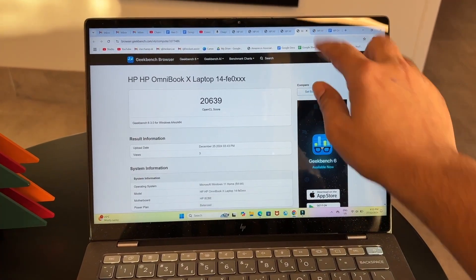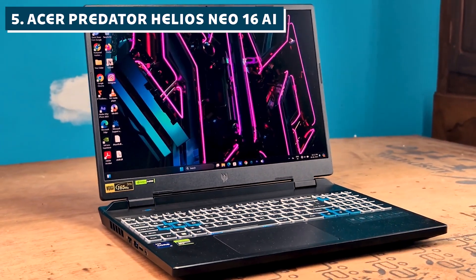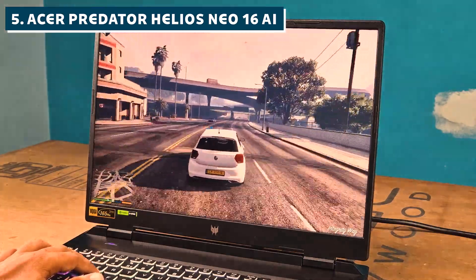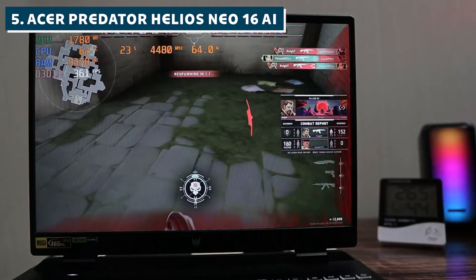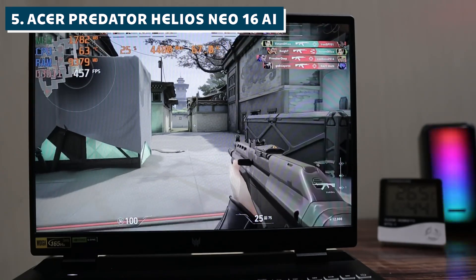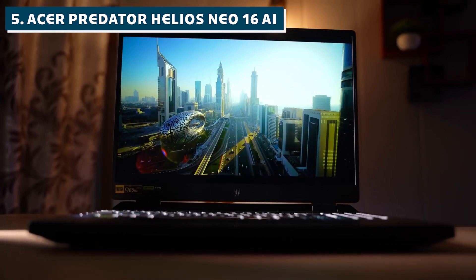Let's kick things off with a laptop that sounds like it was made for AI, but really isn't: the Acer Predator Helios Neo 16 AI. Sure, it has AI in the name, and it comes with serious hardware and dedicated GPUs, but here's the catch — this is a gaming laptop first, not a machine learning workhorse. It's built for short, high-intensity gaming sessions, not the long, sustained compute loads that ML training demands, and it shows.